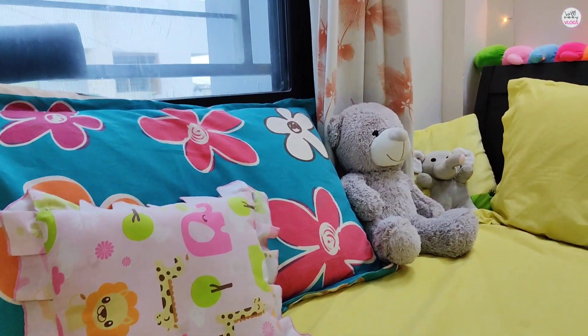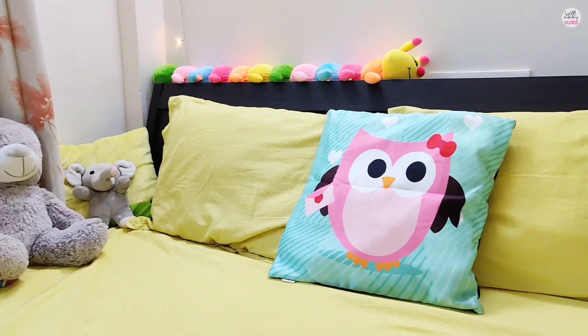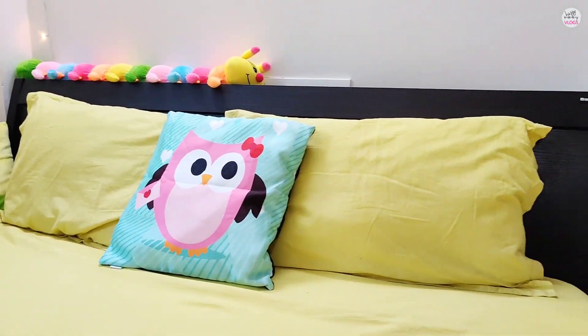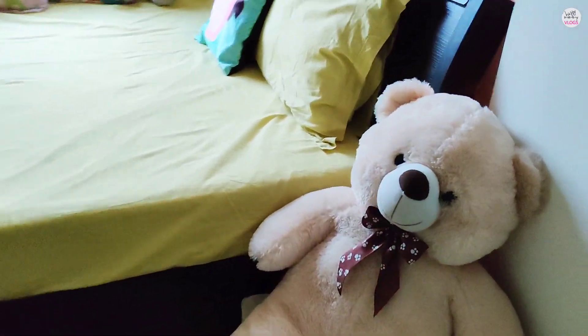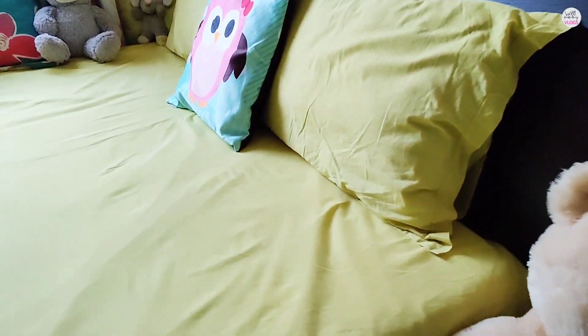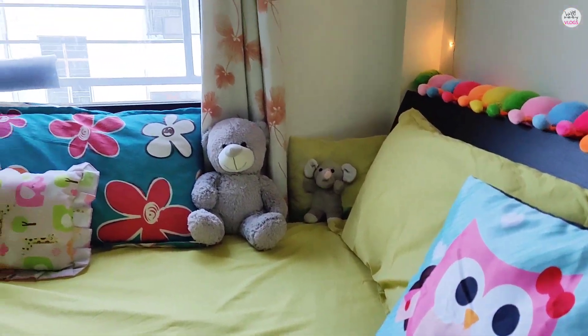Here I have put some cushions and pillows. I like to sit in this corner, and Annika likes to play and jump. This is a teddy, and this is the owl cushion — I recently purchased it from Amazon. Many things have been arranged together in one place and it looks very cool.